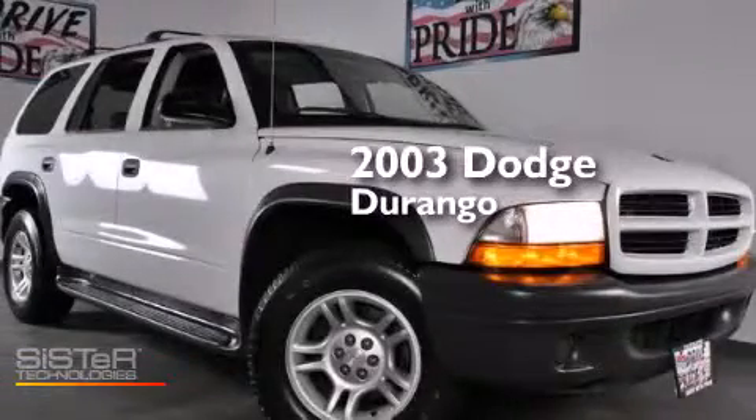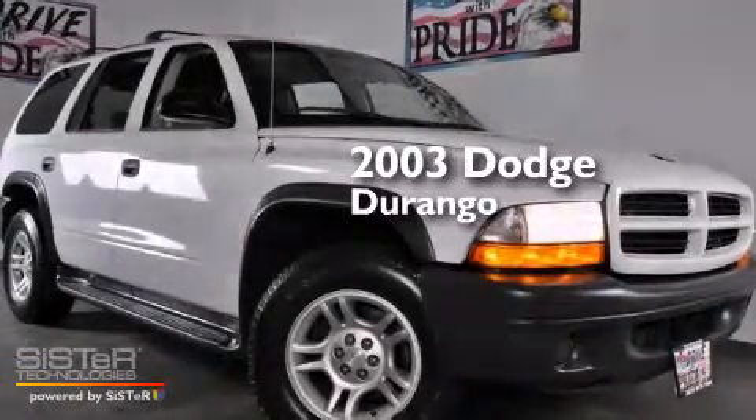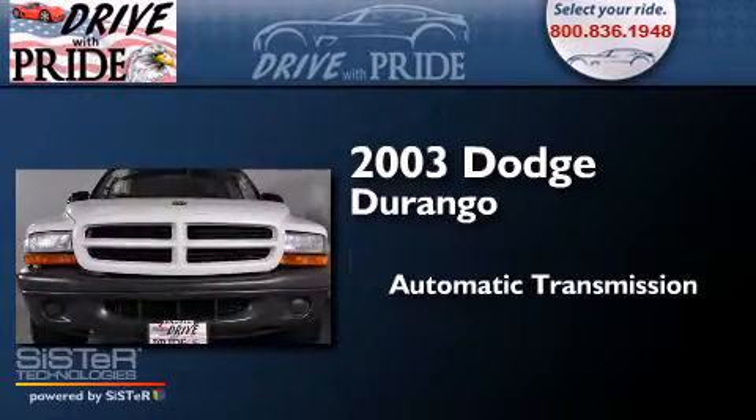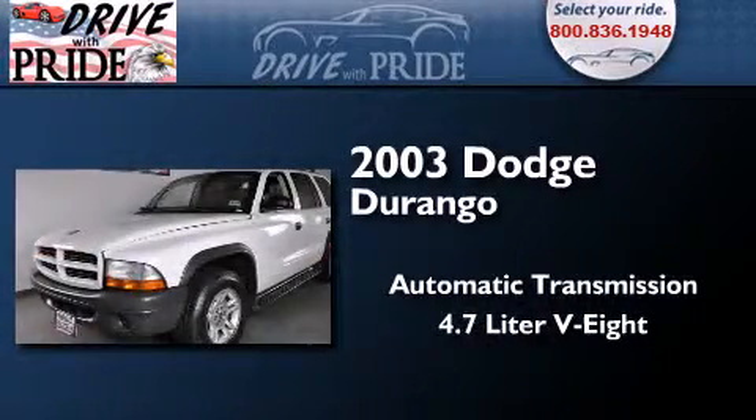This is a 2003 Dodge Durango. This SUV has an automatic transmission and a 4.7 liter V8.